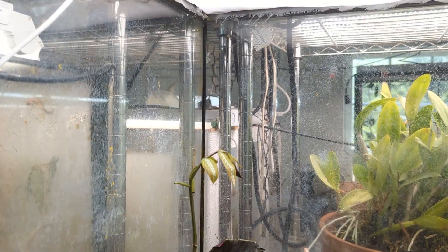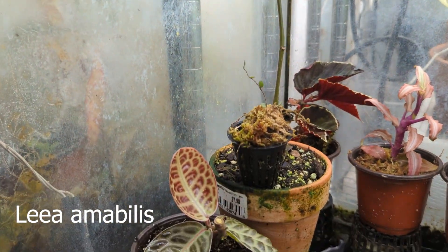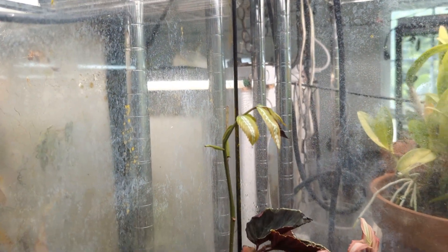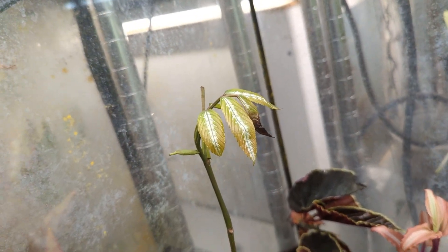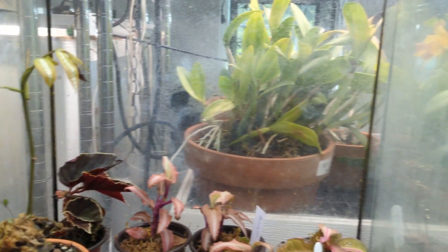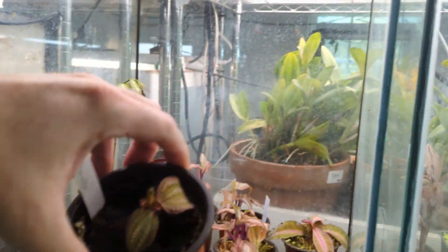This is one I'm not going to remember the name of, but all the leaves have fallen off and it's just starting a new growth. This was one that I imported, so it could be import shock. It looks like it's doing a little bit better, although one of these leaves is kind of getting black, which is not a good sign.